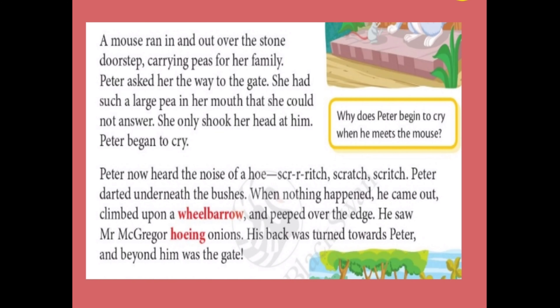Peter now heard the noise of a hoe — scritch, scratch, scratch. Peter darted underneath the bushes. When nothing happened, he came out and climbed on a wheelbarrow, and peeked over the edge.